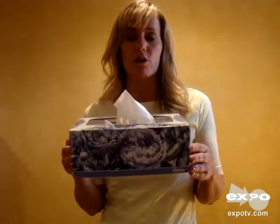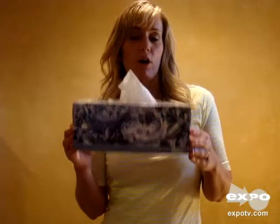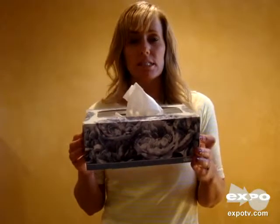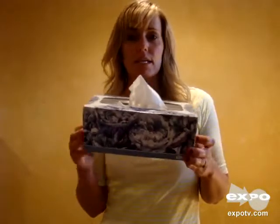They're very soft. They're two-ply, so you know that you're going to be able to hold what you need for their maximum use. They're great for blowing your nose, for sniffles, sneezes, and cleaning up messes.